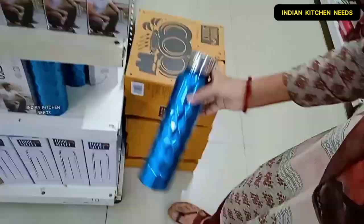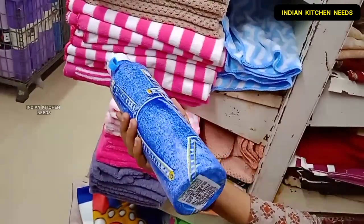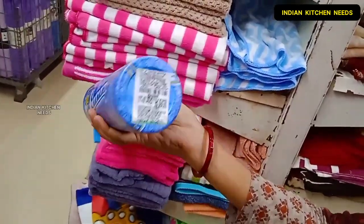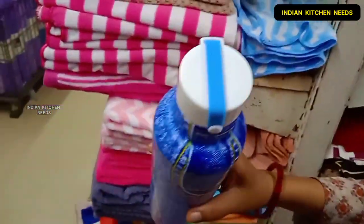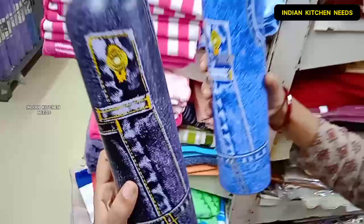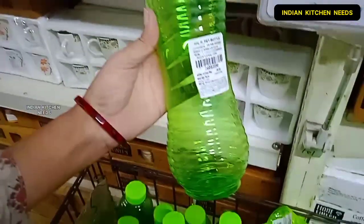I will show you a unique bottle. Basically this is a denim pattern which is very attractive. You will get two color options which are blue and black, which is very good.